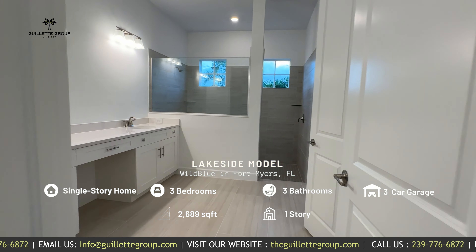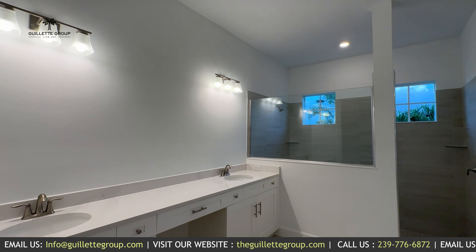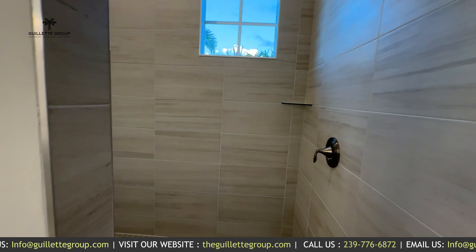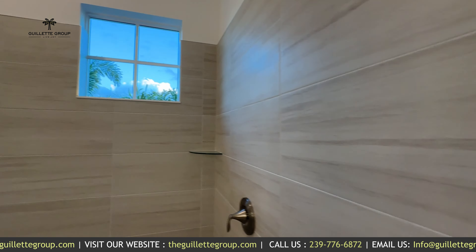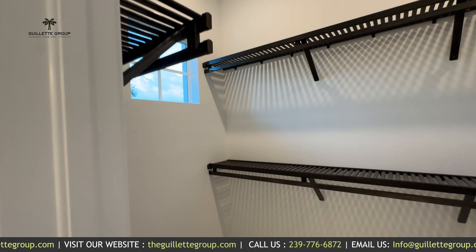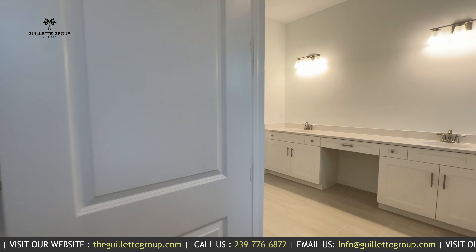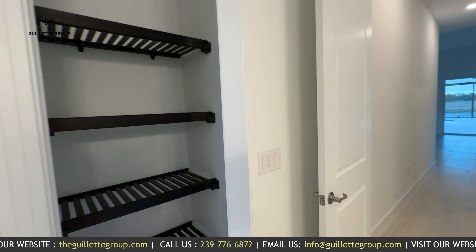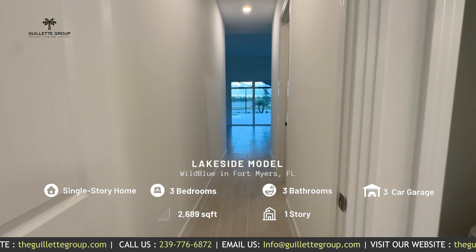Now check out the bathroom — large double vanity and a huge walk-in shower. And bonus: another walk-in closet here. I love that it's got a window. Not quite as big as the first one but still generous sized. You've got your water closet over there, and tucked behind here is a linen closet. So very, very adequate primary bedroom suite.